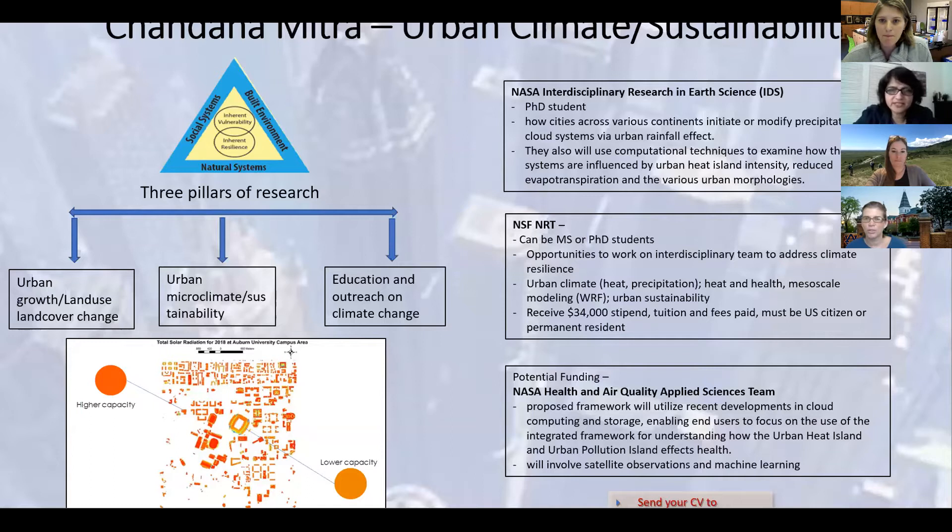Thank you, Dr. Ojeda. Good afternoon everyone, or maybe a good morning or good evening from whichever part of the world you're listening from. I am Chandana Mitra, an Associate Professor in the Department of Geosciences. My research is focused mostly on urban areas — how they grow, past, present, and future. The impacts of urban areas on microclimate, which means urban heat, urban precipitation, and urban aerosol impacts.